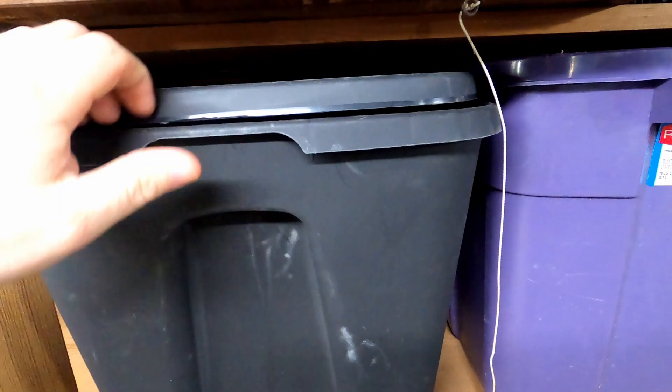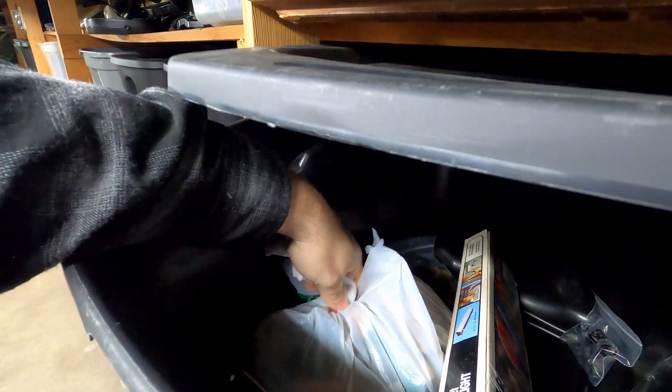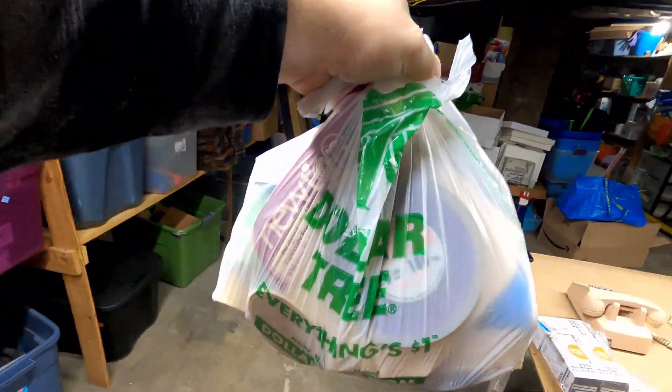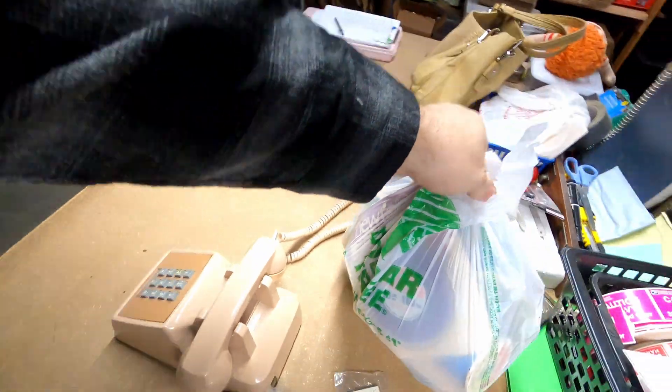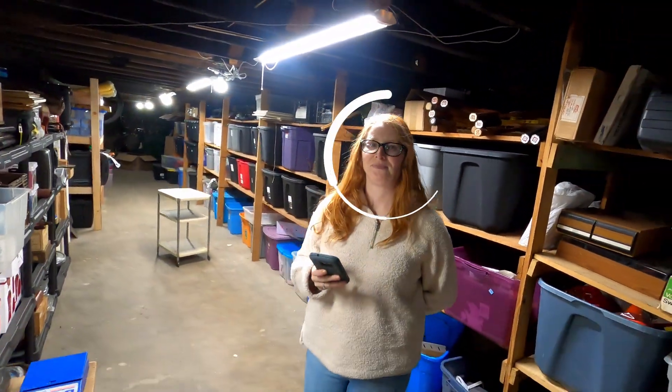The next item that I sold is a bunch of — I can get it out. There we go. Got a bunch of fishing line. It's really good for catching fish. Wouldn't you say? You're my best catch.